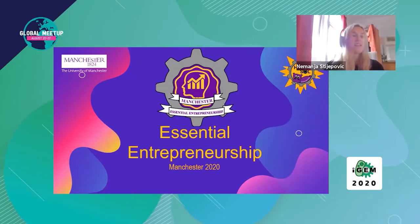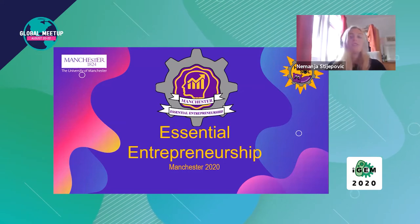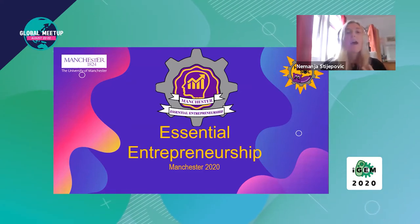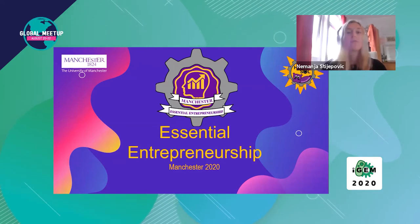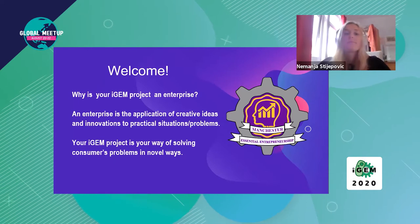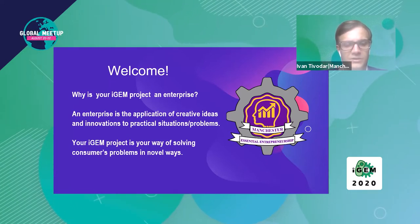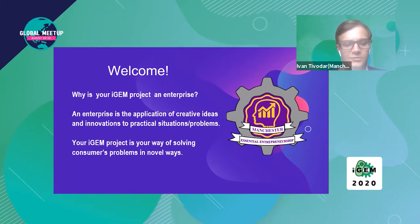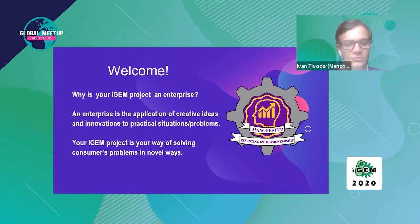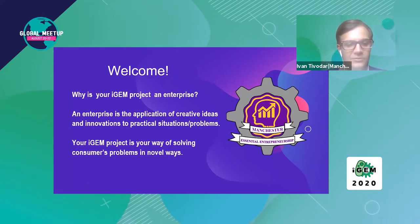Hello everyone, welcome to the Manchester team workshop on essential entrepreneurship. My name is Maddie and this is my colleague Ivan. In this workshop we're going to teach you methods to help you ensure that your iGEM project would be a good biotechnological enterprise. The skills and methods we teach you, you can perform yourself, and this will help you decide if a startup would be a good way for your team. An enterprise is the application of creative ideas and innovations to practical situations and problems. Having basic entrepreneurship skills will be useful — you could use these methods to create a convincing market report to accompany your human practices or help you prepare for creating startups in the future.